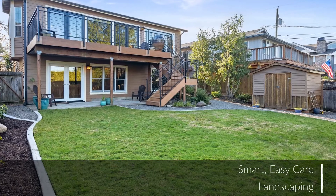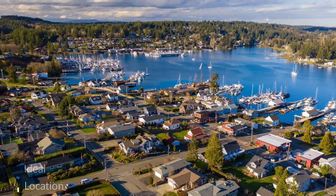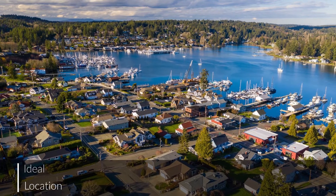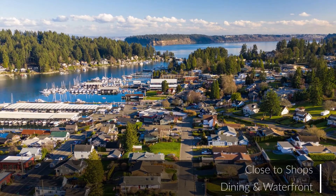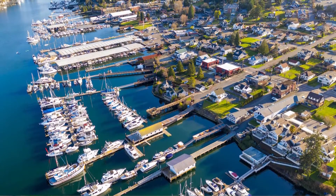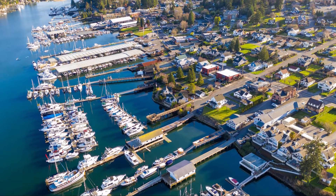Outside is smart landscaping for privacy and easy care, with a composite deck, a covered patio, a front patio, and an attached garage. Near shops, dining, and the waterfront, this location is ideal — the charm and convenience of downtown just outside your door.